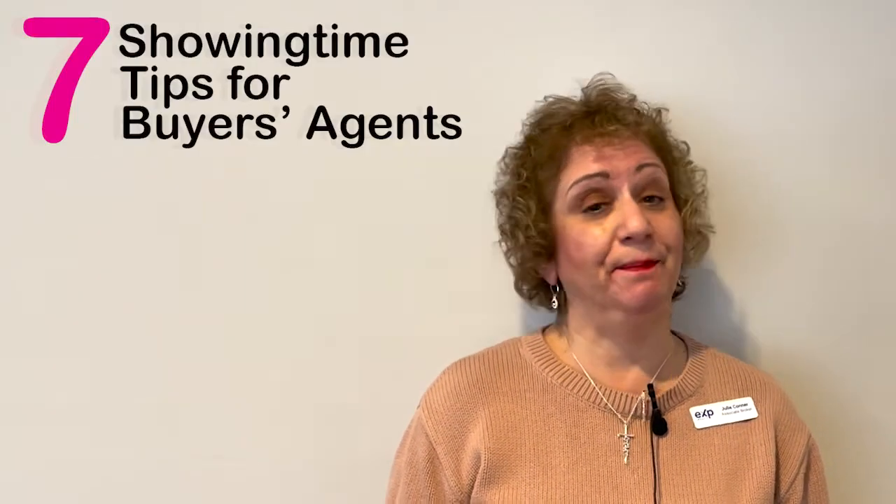Hi everyone! I'm going to give you some Showing Time tips for buyers agents. Most realtors in Connecticut use Showing Time for their listings. Showing Time is an app that you can download and use to schedule your showings. I'm Julie Connor and I'm an associate broker with eXp Realty in New York and Connecticut. I love using Showing Time to schedule my showings and I would like to give you a few tips.